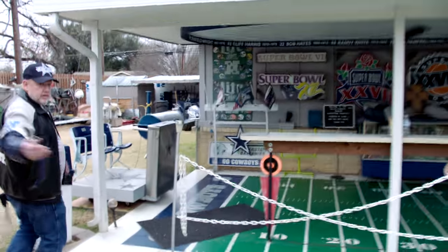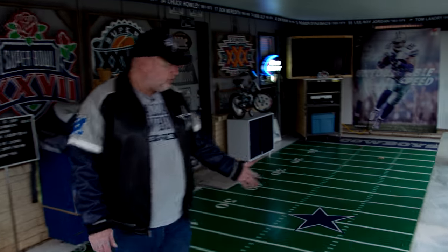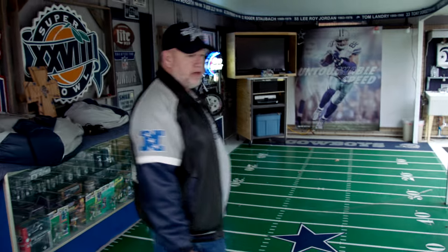Step on over here, come on to the field — hand painted to scale, a replica of the field up there at AT&T, complete with the ring of honor above it. Let me introduce y'all to Dak, a new little Christmas present this season.